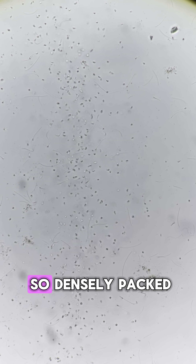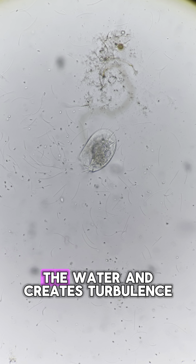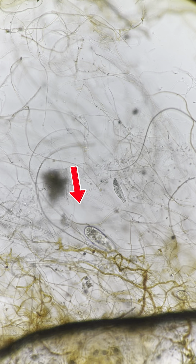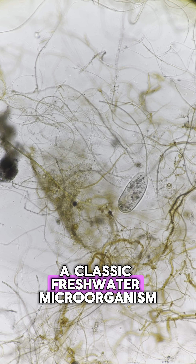In some areas, these tiny creatures are so densely packed it is almost trypophobia-inducing. A upload stirs up the water and creates turbulence, making the whole scene even more chaotic. I also spotted other ciliates, like paramecium, a classic freshwater microorganism.